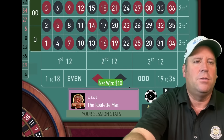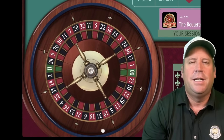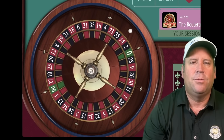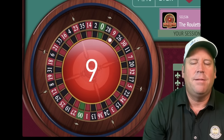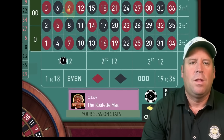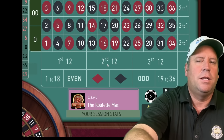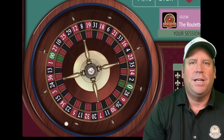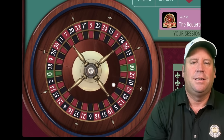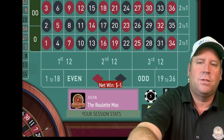We're up 45 dollars. Now we'll be on first 12 — the longest since it's hit. That's a nine red — a win. We're up 55 dollars. Let's go to third 12 for five. That's a 12 red — that's a loss.